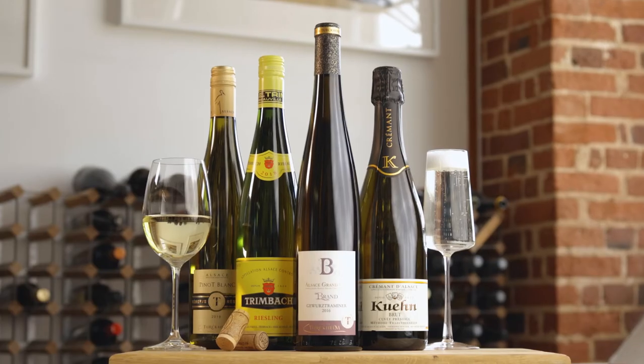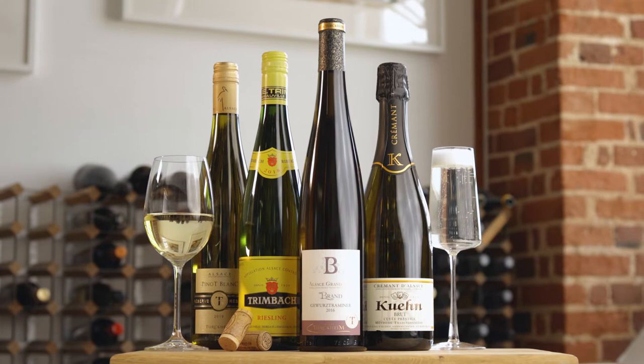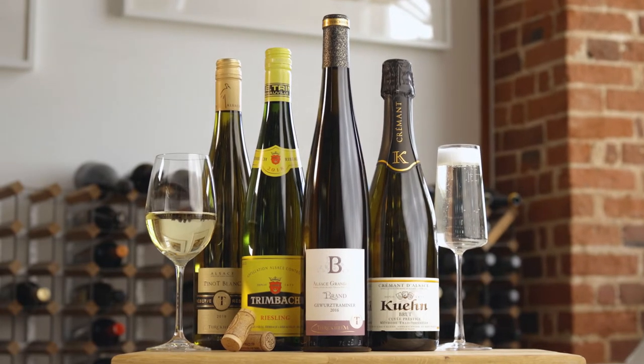Hi, I'm Dave, a wine bar here at Virgin Wines, and today we're going to be taking a closer look at the region of Alsace, found in the northeast of France — it borders up against Germany. And today we're going to be having a look at a Riesling, a Gewurztraminer, a Pinot Blanc and a Crémant Alsace.